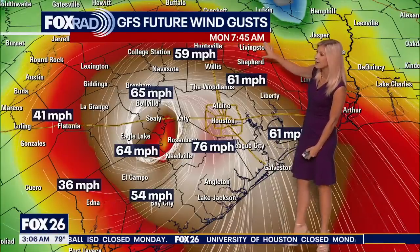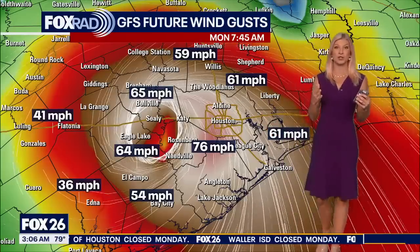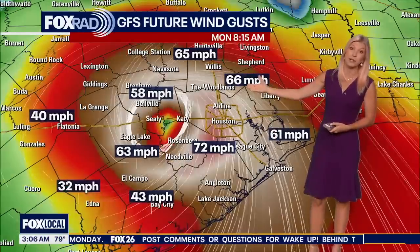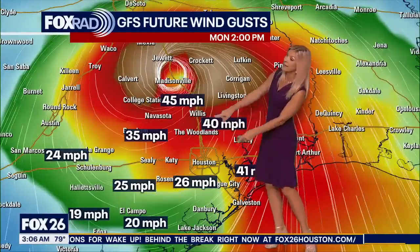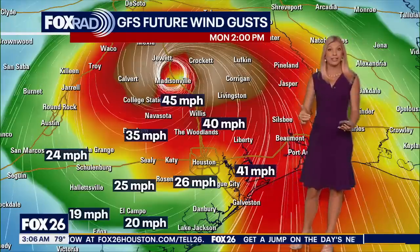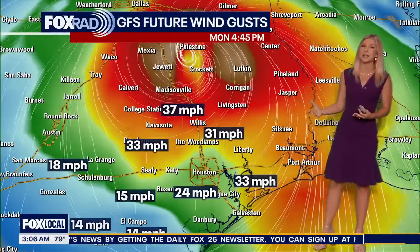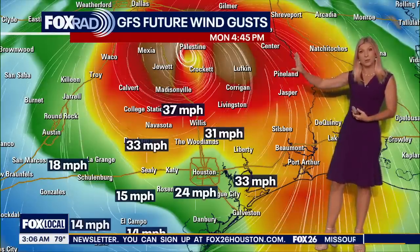At 7:45, winds are at 55 to 65, if not 75 miles per hour. This storm is going to be increasing intensity right up until the moment it makes landfall, and then it will take a bit for those winds to decrease. By late this morning into the early afternoon, the center of the storm will be in the northern portion of the viewing area and we'll start to see winds decrease from south to north. This storm is going to be moving through relatively quickly — once it moves through, it will take the worst of the weather with it.